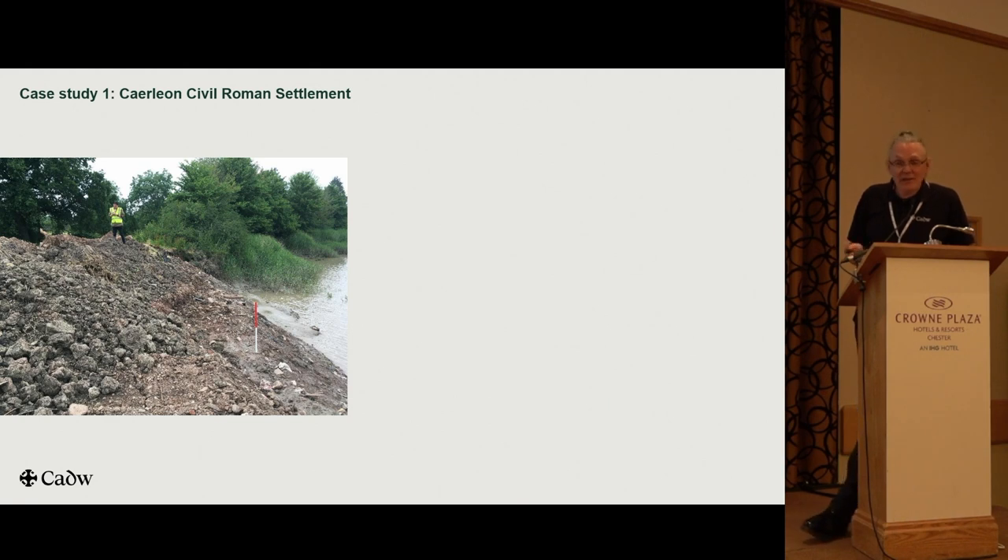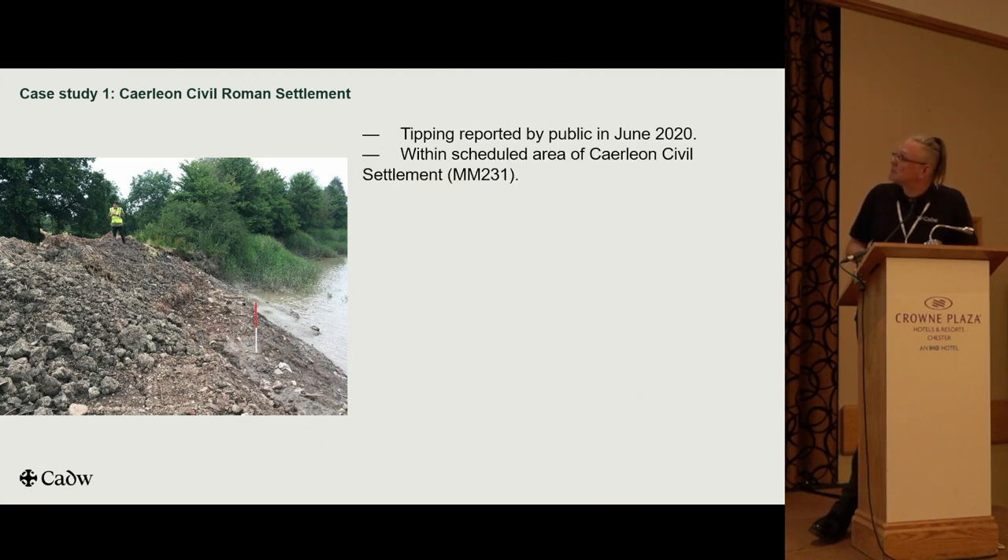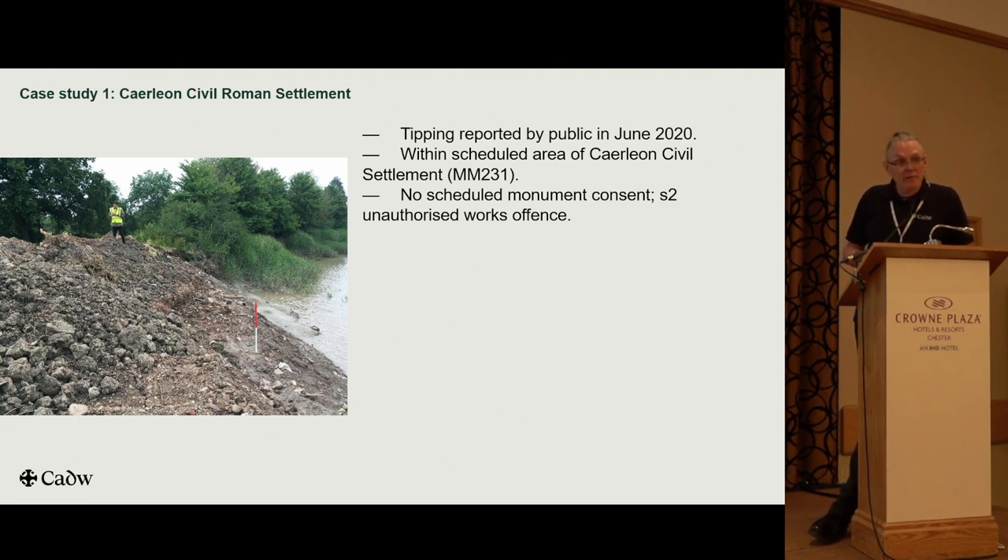You can see it all spilling down into the River Usk — unsorted soil and building rubbish, lots of plastic, cans and pots. Not what you want on a scheduled monument. And tipping, of course, is an offence under the 1979 Act. The tipping was reported by the public during lockdown in June 2020. It was within the scheduled area, and no scheduled monument consent had been given for these works, so we're looking at a Section 2 unauthorised works offence. 6,000 tonnes of soil and rubbish — that's an awful lot of lorries going backwards and forwards.